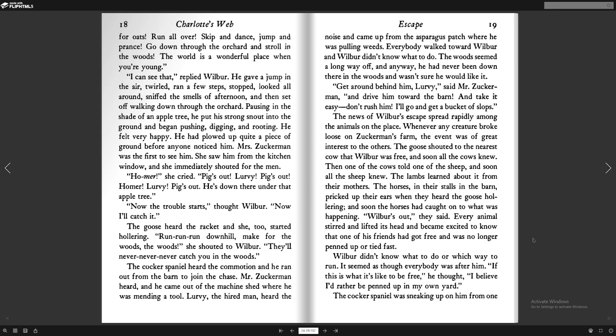He had plowed out quite a piece of ground before anyone noticed him. Mrs. Zuckerman was the first to see him. She saw him from the kitchen window, and she immediately shouted for the men. "Homer! Pigs out! Lurvy! Pigs out! Homer! Lurvy! Pigs out! He's down there under the apple tree!" "Now the trouble starts," thought Wilbur. "Now I'll catch it." The goose heard the racket, and she too started hollering. "Run! Run! Run! Downhill! Make for the woods!" she shouted to Wilbur. "They'll never, never, never catch you in the woods!"